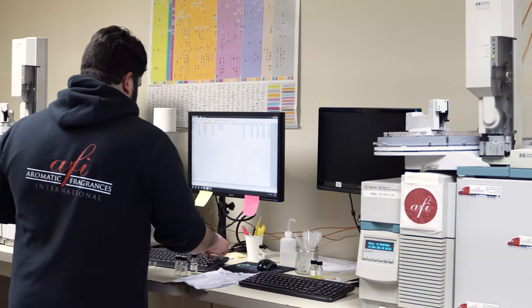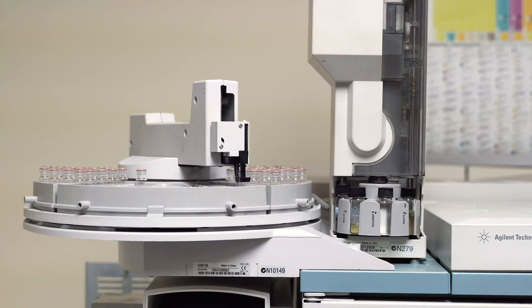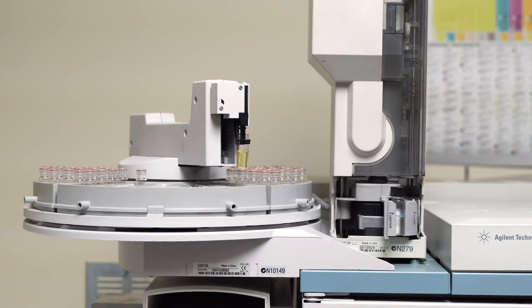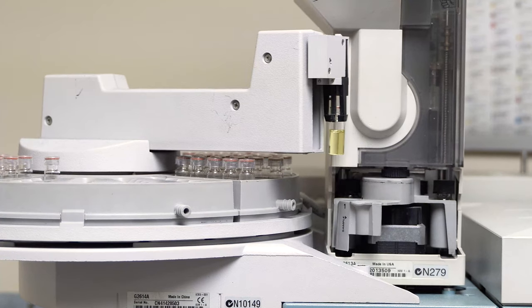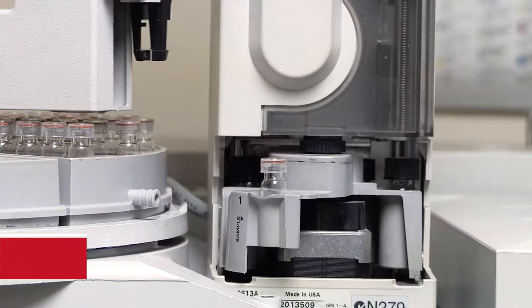During this two to three week processing and duplication time, we run your pure fragrance oil sample on our GC machine to pick up all of the chemical notes that your fragrance oil sample consists of. A physical oil sample of at least half an ounce will yield the most accurate reading compared to any other methods.